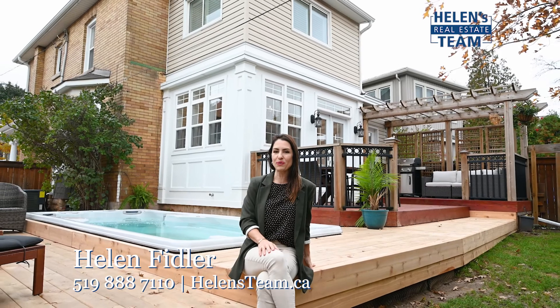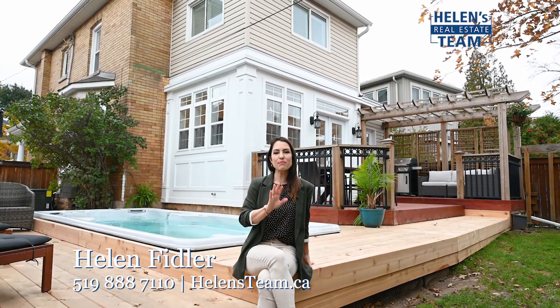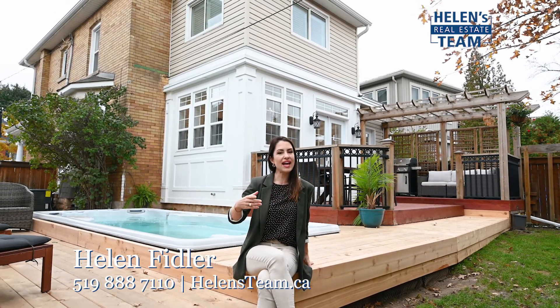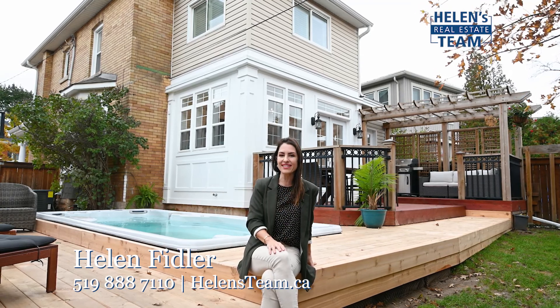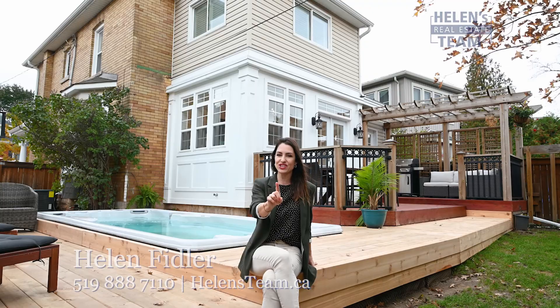So if you're looking for a fully updated Sentry home in Hamilton with multiple living spaces and multiple spaces to enjoy and entertain outside, and a swim spot where you can swim and exercise all winter long — don't wait, because this house isn't mine and it should be yours.